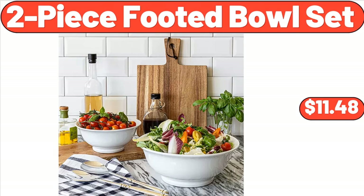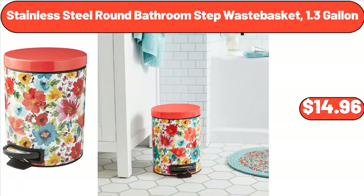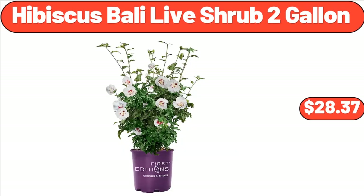2 Piece Footed Bowl Set, $11.48. Specially Selected Strawberry Cheesecake or Dulce de Leche Ice Cream, $2.99. Stainless Steel Round Bathroom Step Waste Basket, 1.3 Gallon, $14.96. Gel Memory Foam Bed Pillow, Standard Single Pack, $22. Hibiscus Bali Live Shrub 2 Gallon, $28.37.